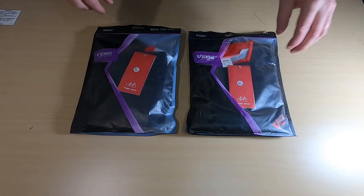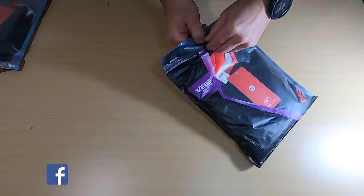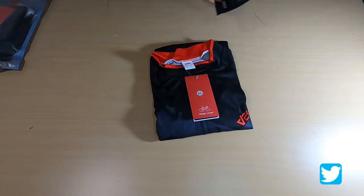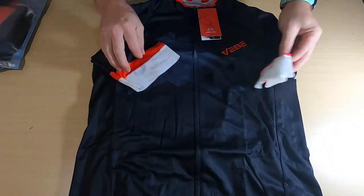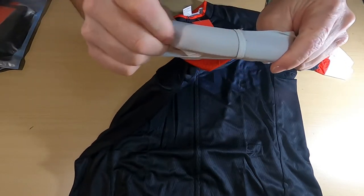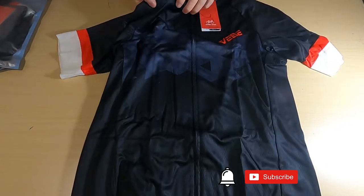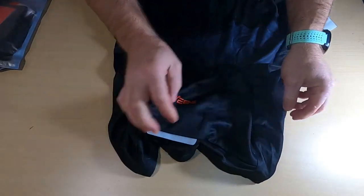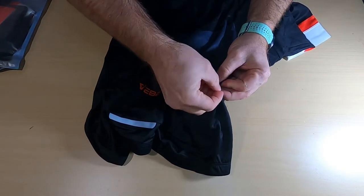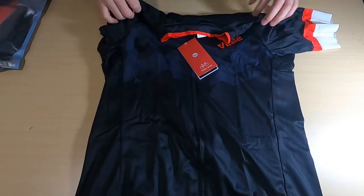We have two products here today, both in size extra-large. I'll start with the cycling jersey. You can see it's a mesh material — they're fast wicking. It has a rubbery texture with elastic sleeves that press around the bicep. You have three pockets in the rear, some nice reflective material, and there's also a hidden pocket. Nice design.